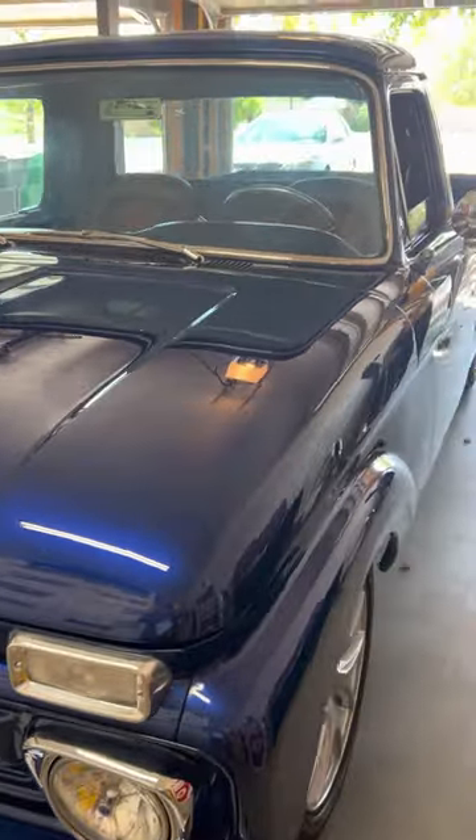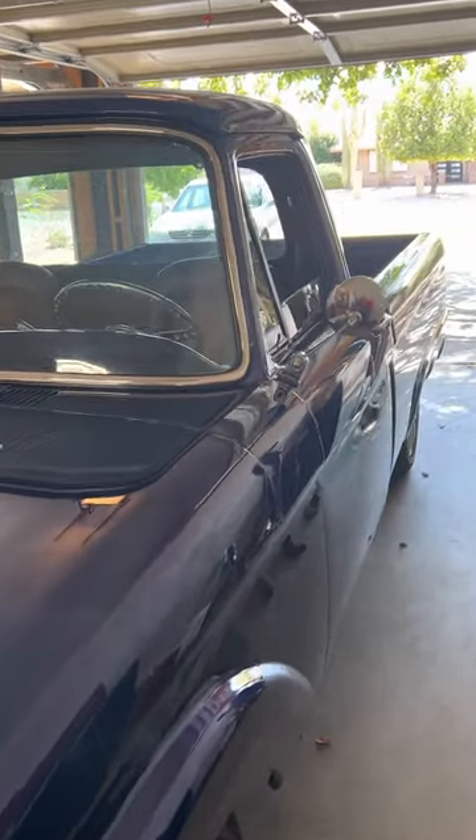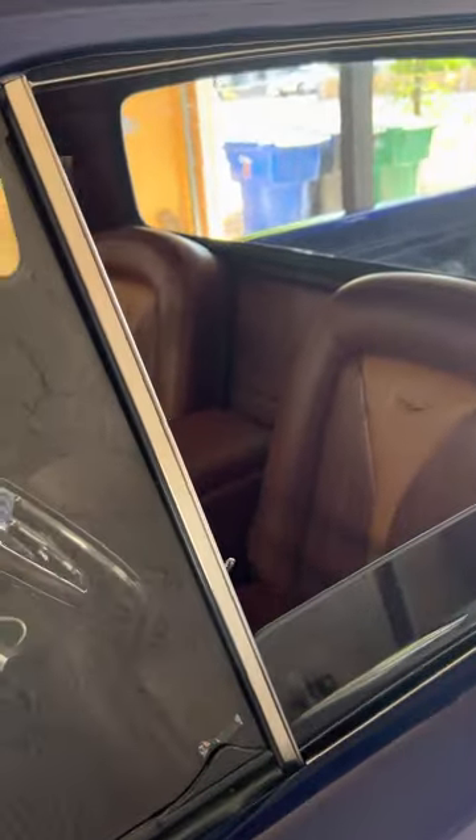Motor and transmission are out of the Crown Victoria — 4.6 liter with a four speed. Cruises on the highway no problem. It does have an electric fan so it runs cool.